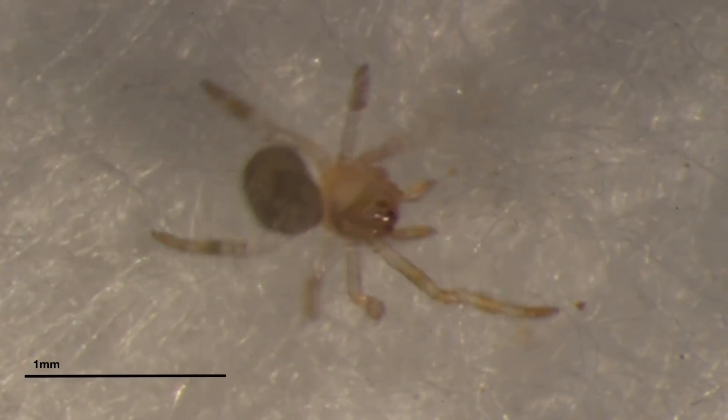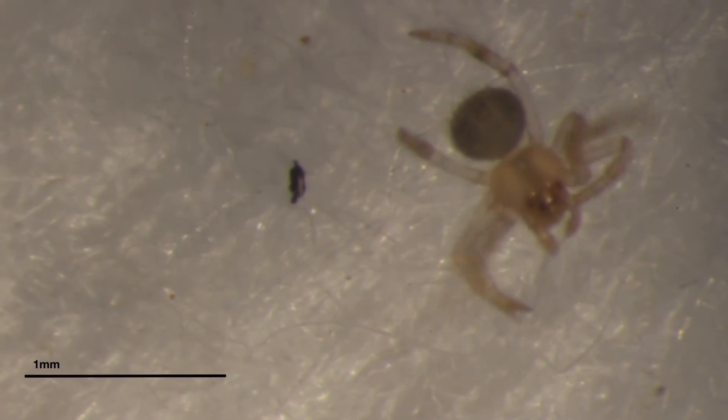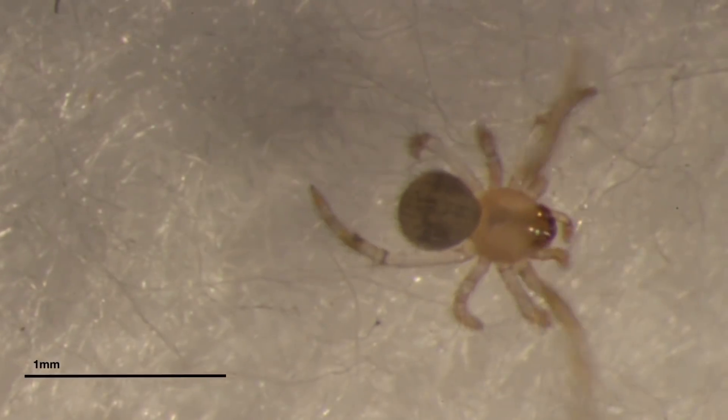I'm currently feeding them wingless Drosophila, which are considerably larger than the baby spiders, but I have been surprised to come in and find dead flies with spiders all over them — so they are able to bring them down. Which kind of makes sense: when I looked at the adults, I feed them crickets which are much bigger than they are, and yet they have no problem taking them out.